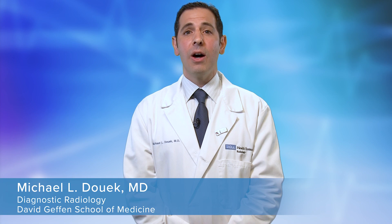Hi, my name is Dr. Michael Dueck. I'm a radiologist at UCLA. A radiologist is a kind of doctor that uses imaging technologies like ultrasound, x-ray, MRI, or CAT scan to make diagnoses in patients.